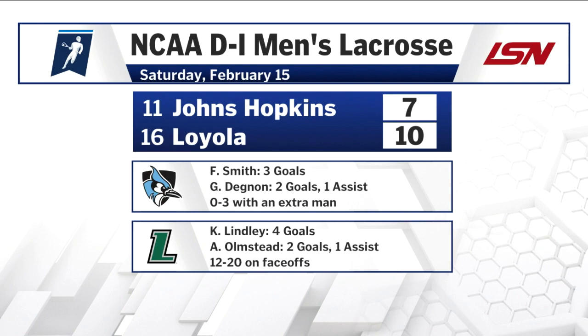For Johns Hopkins: Smith three goals, Degnan two goals and one assist, 0-for-3 on extra man opportunities. For Loyola: Lindley four goals, Olmstead two goals and one assist, going 12-for-20 on face-offs.